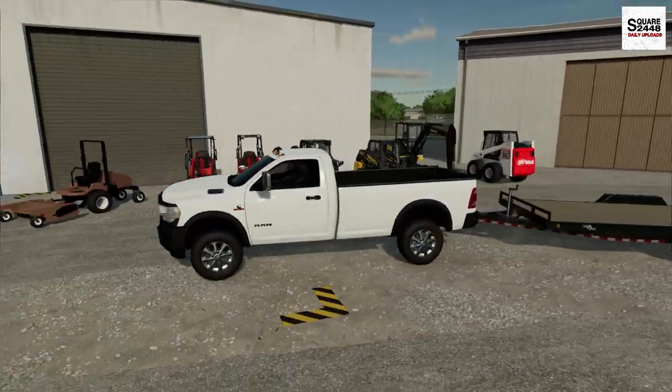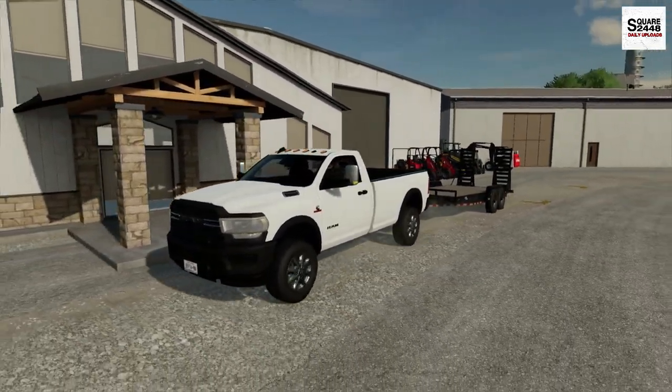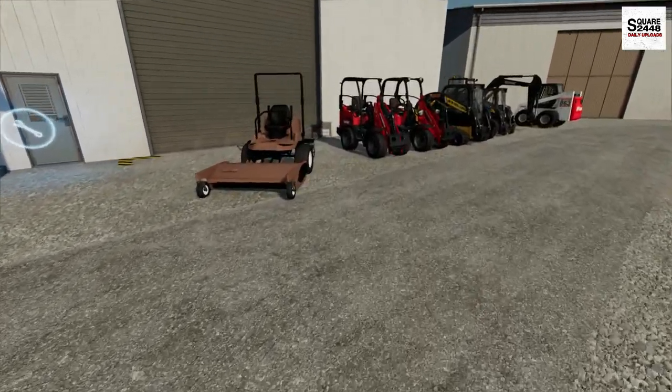We're pulling up to the dealer. I'm not even going to park in a parking spot because they know we're coming. And look at that, guys — it's right out front for us. I'm going to leave the truck running; we won't be too long.